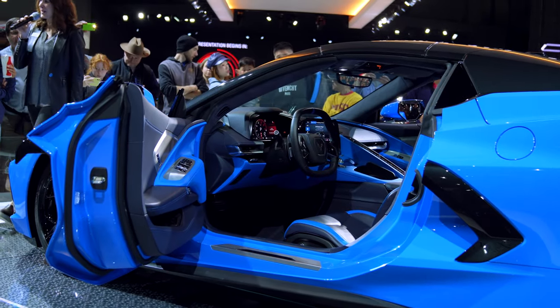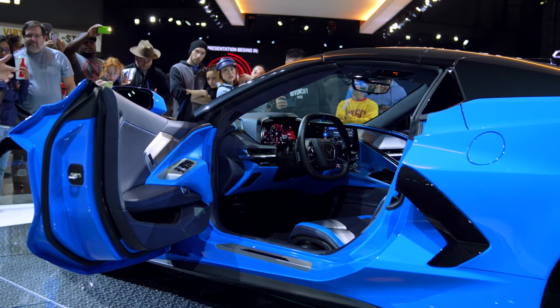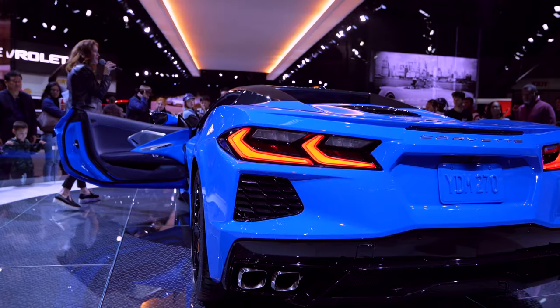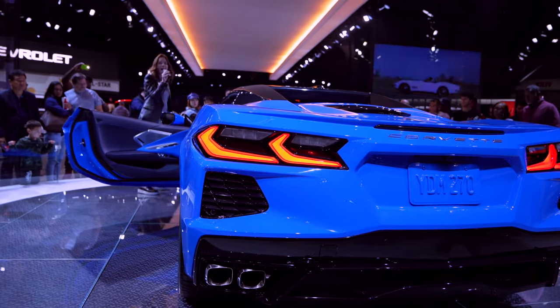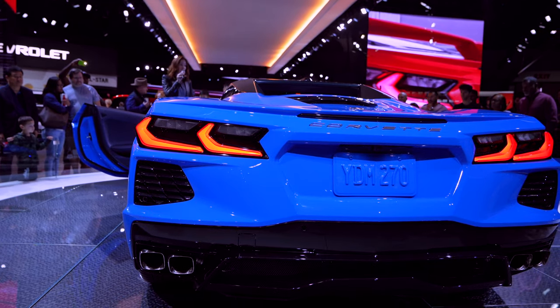Good afternoon, ladies and gentlemen. Welcome to Chevrolet. We're glad you came out to see us here at the LA Auto Show. We brought you a little sports car since 1953, and over the course of the last 67 years, we've taken this car through a lot of changes.